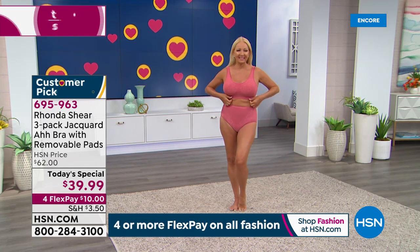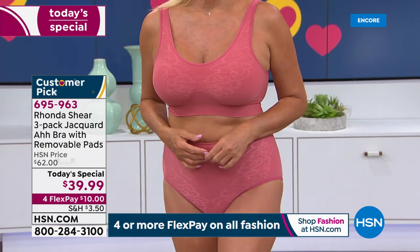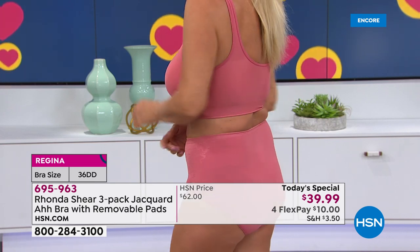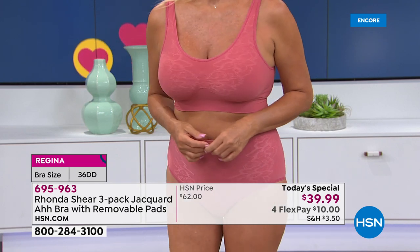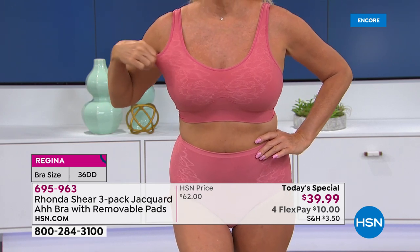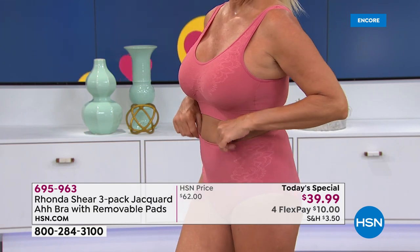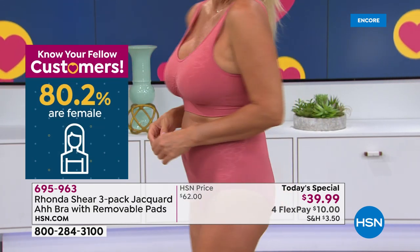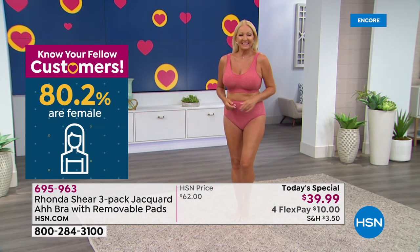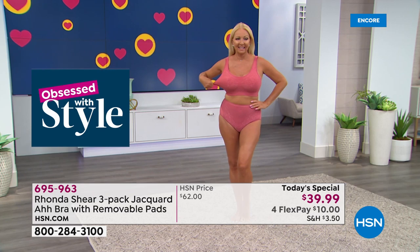Rhonda: "If you saw a jacquard bra in the marketplace it would be at least this price or more, so what a wonderful night to pick up three at this price." Host: "Three bras at $39.99 is about $12 a bra. Most of us have spent more than $39.99 on one bra we can't wait to take off. These are bras we sleep in, do yoga in — we live our lives in them. If you're exercising at home, this is a perfect bra to wear. And remember, removable pads are included — three sets."